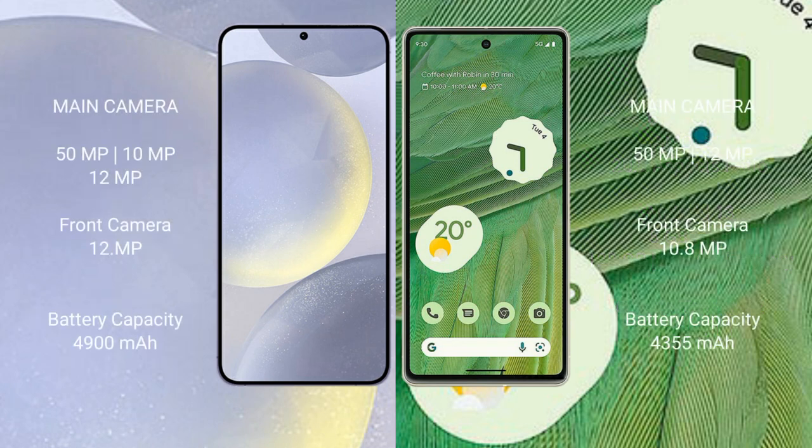Samsung Galaxy S24 Plus features a triple camera setup: 50MP plus 12MP plus 10MP rear cameras, and a 12MP front camera.